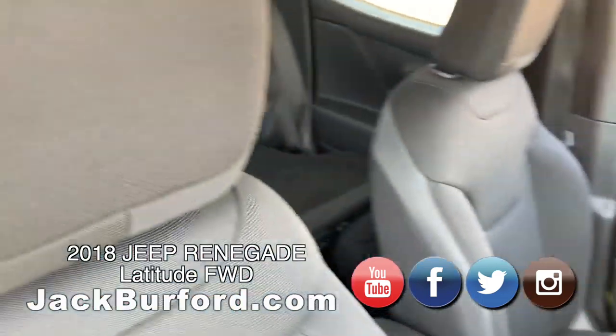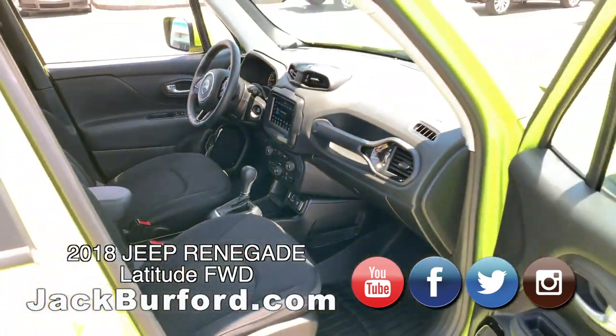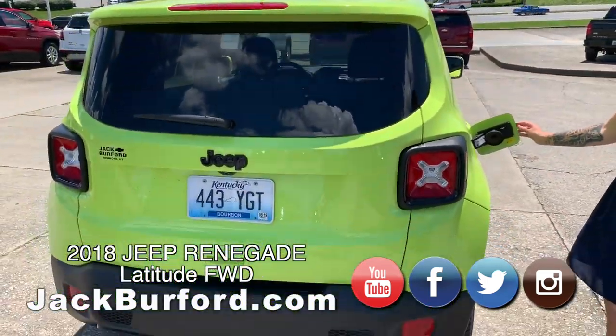Got the AC on the top there. Got AM, FM, and XM radio if you subscribe to that. Got capless fuel on this one as well.